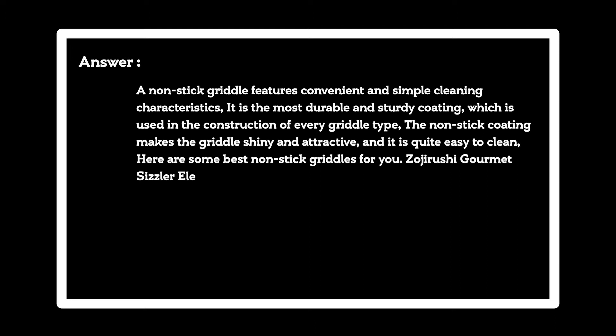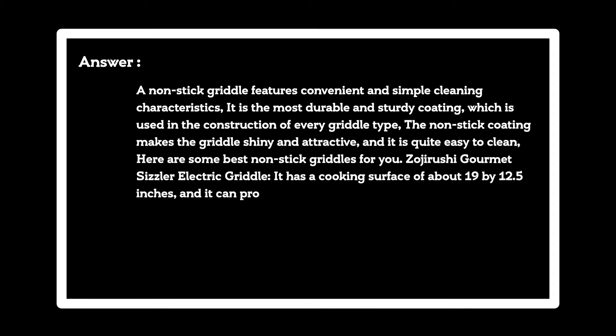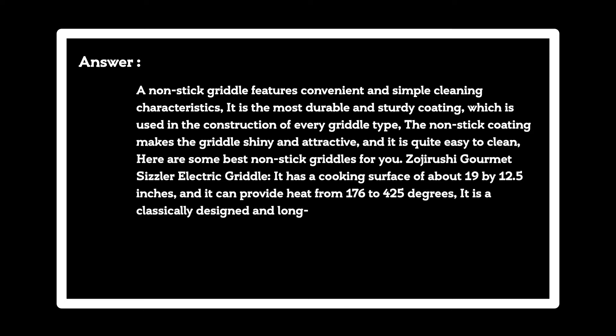Zojirushi Gourmet Sizzler Electric Griddle. It has a cooking surface of about 19 by 12.5 inches, and it can provide heat from 176 to 425 degrees. It is a classically designed and long-lasting pan, built with a non-stick ceramic sheeting with titanium.